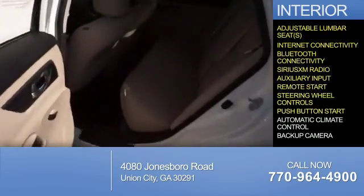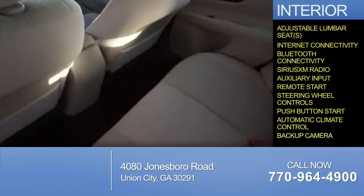Remote start, steering wheel controls, push-button start, automatic climate control, and a backup camera.